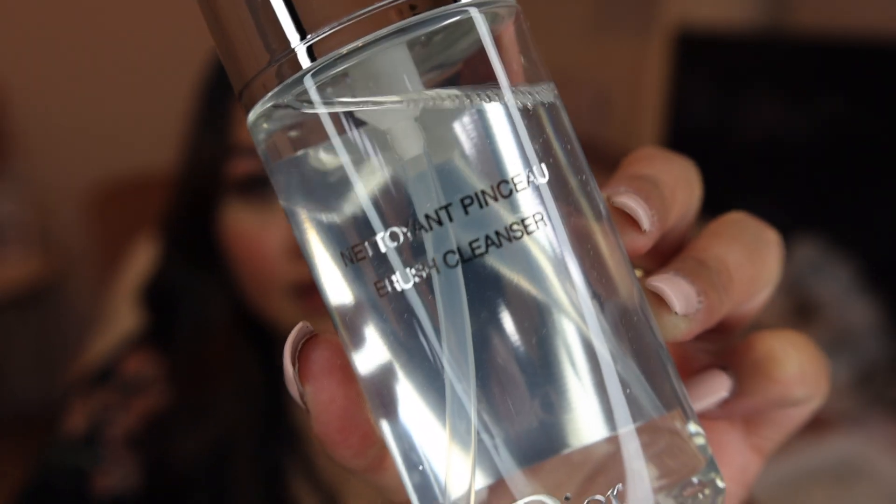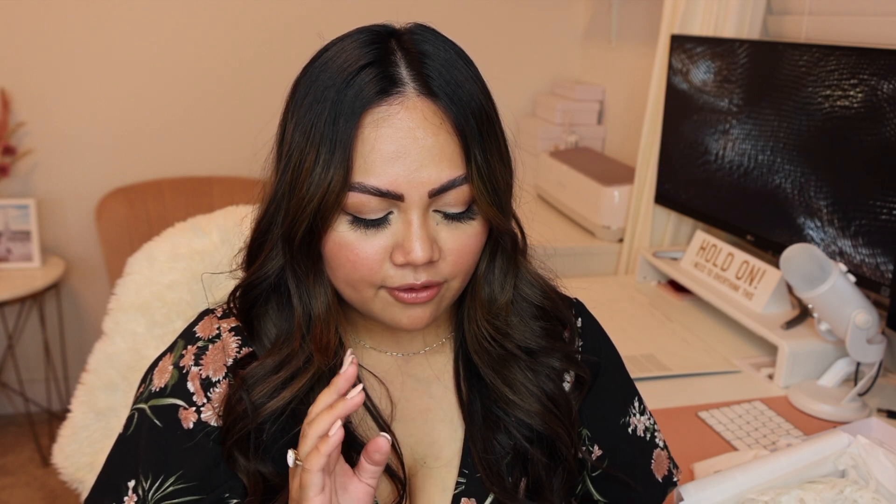I hope it works because like I said I haven't tried it before — I did like Cinema Secrets so hopefully this works well. That's how it looks. This is the brush cleaner and it retails for $23. It is 150 mils or five fluid ounces of brush cleaner.